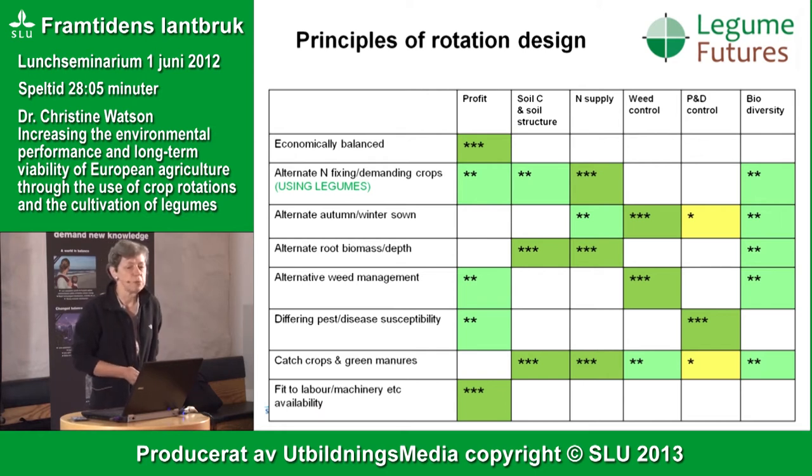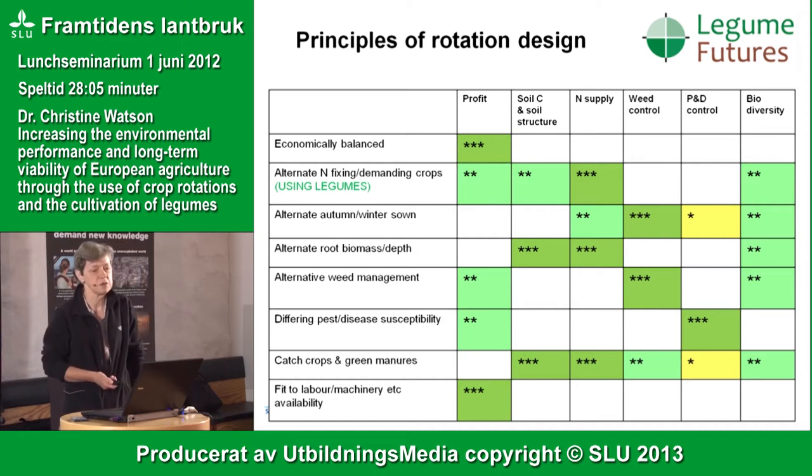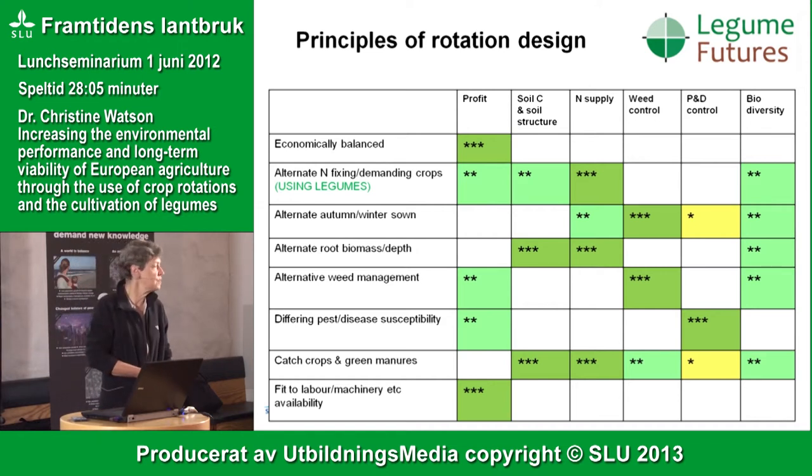The idea of using legumes within a crop rotation to fix nitrogen, alternating crops planted at different times of year with different above- and below-ground structures providing hosts for biodiversity, and crops with different susceptibilities to pests and diseases — there are many options in designing a crop rotation. A number of those options significantly affect what goes on in the soil, including sequestering carbon and developing good soil structure, which is half the battle in getting a good crop yield.